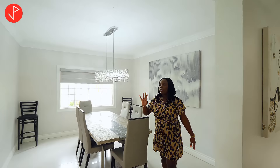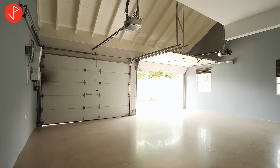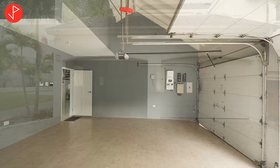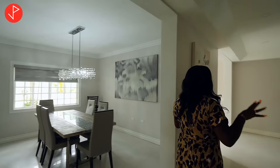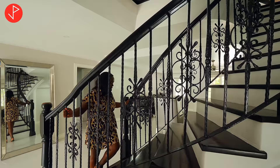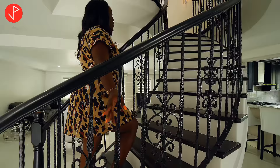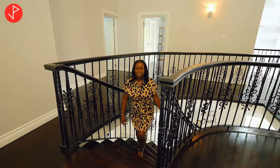Right off our dining area we have our garage — a two-car garage, right off the driveway. Now that we've taken a look at downstairs, we're heading up. Take a look at these wrought iron rails that take us all the way upstairs — we have a solid wooden staircase and the attention to detail inside here is immaculate.